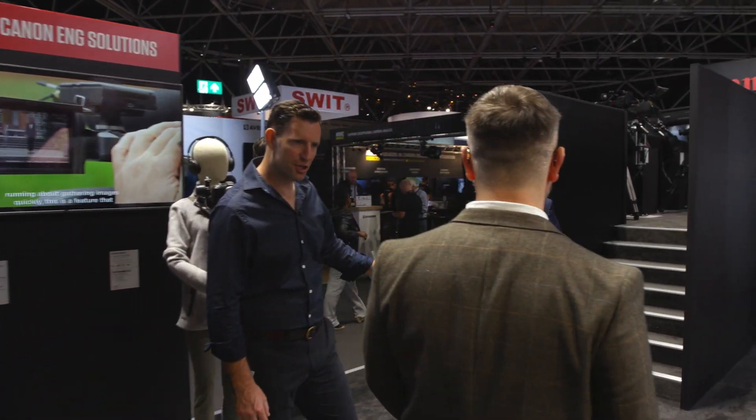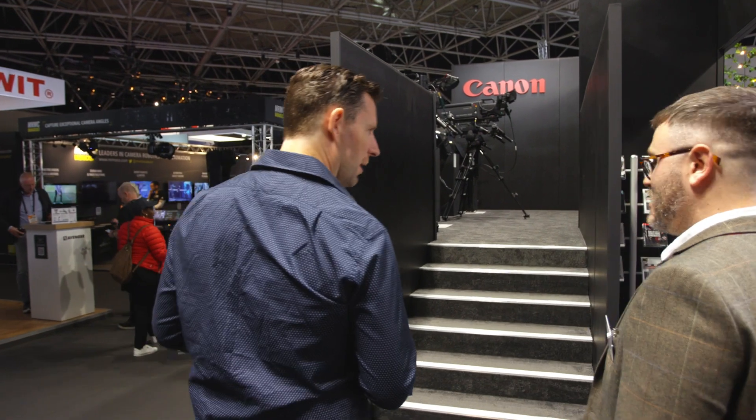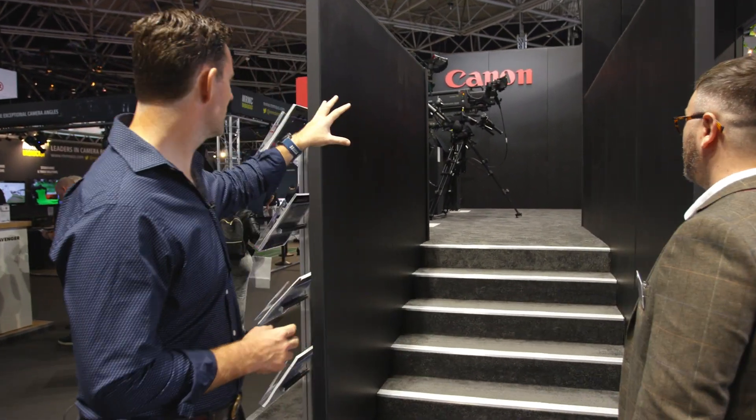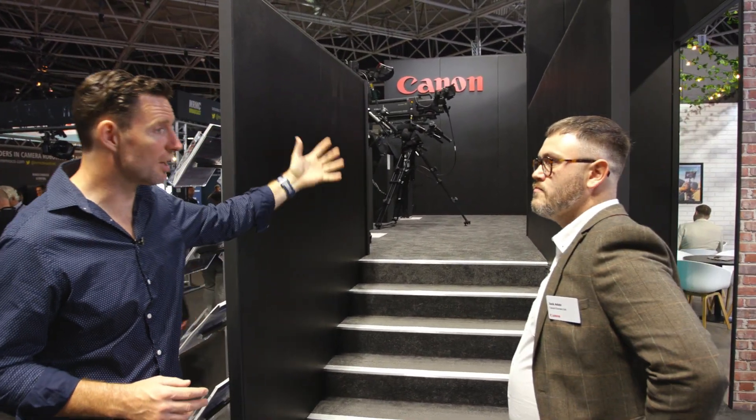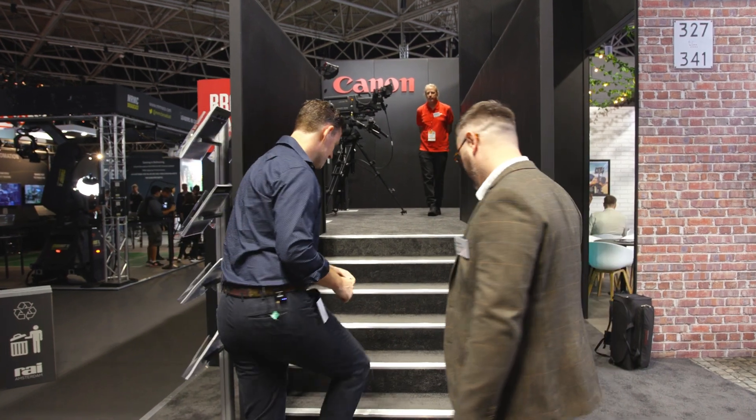Traditionally broadcast lives at IBC — it's absolutely the home of it. And now you've got the broadcast lens area. What you're going to see is a selection of cinema lenses — two different types of ENG lenses and also the very big heavy-duty box lenses with really long focal lengths.